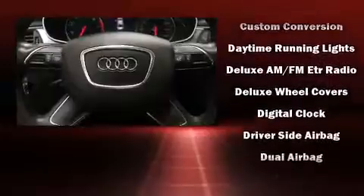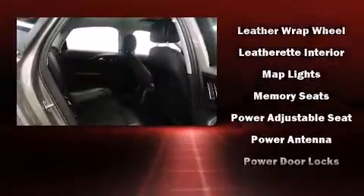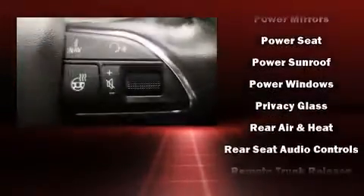Audi ensures the safety and security of its passengers with equipment such as head-curtain airbags, anti-whiplash front head restraint, a security system, and four-wheel disc brakes with ABS. You'll never lose visibility with rain-sensing wipers, which activate automatically when the drops start to fall.